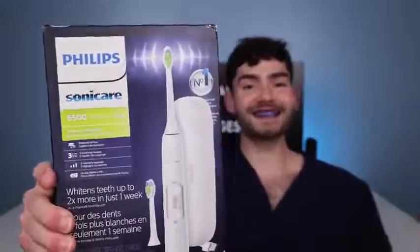It's disclosing time. Let's check the before results. Up first, the Philips Sonicare 6500.